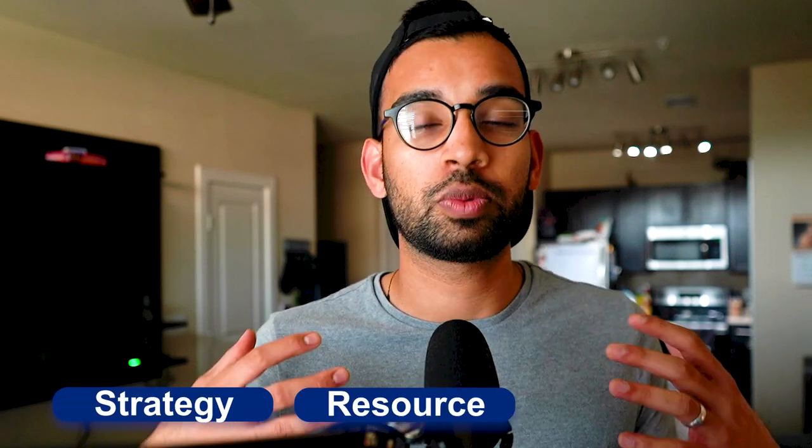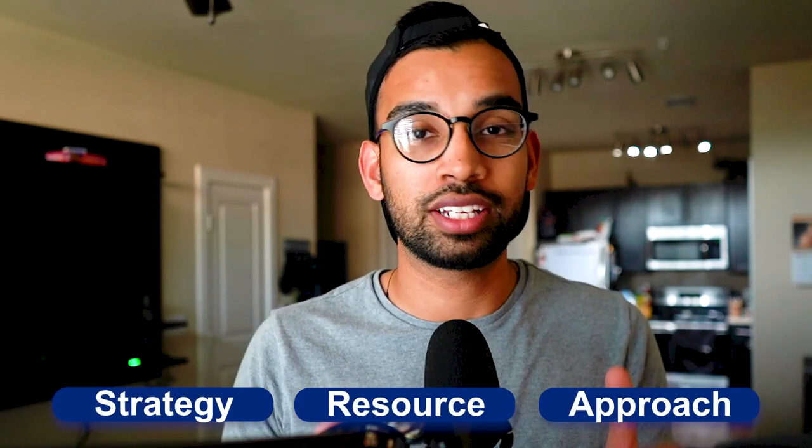So in this video, we are going to break down exactly how to study for Step 1, despite it being pass-fail, and we're going to break down everything — the strategy, the resources, as well as the approach you should be using when you're in your dedicated studying.